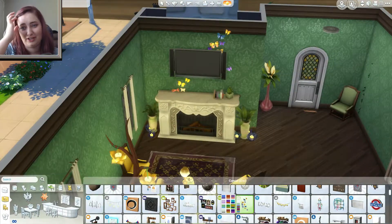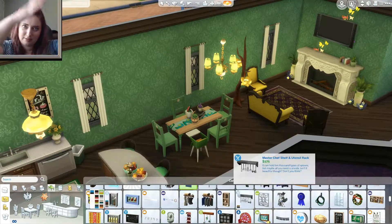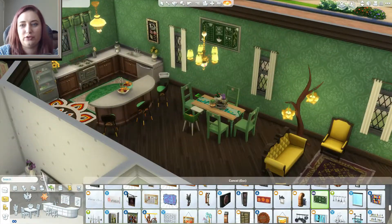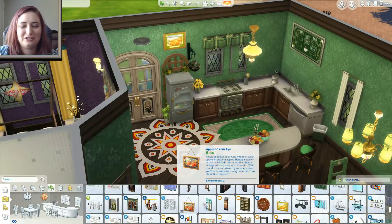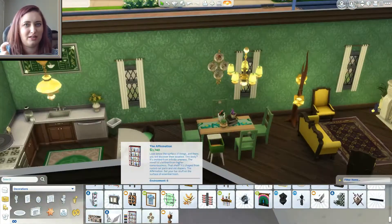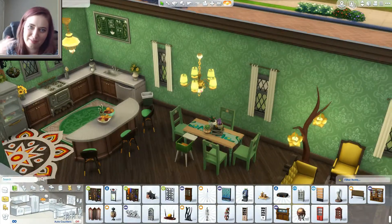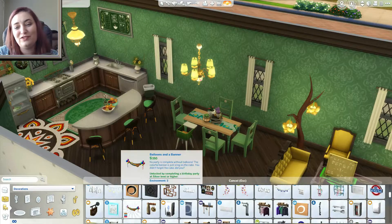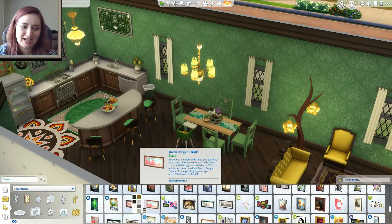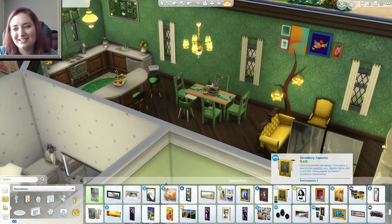I wanted to reference how Rapunzel has, above her fireplace in the tower, her little painting of the lanterns she thought were stars. So I wanted something reminiscent of that over the fireplace. I kind of just took the butterflies and tried to show just the parts that were more yellow, and had them go behind the TV and up out the top. I thought it turned out really cool — if you've seen the movie as many times as I have, you'll look at it and be like, 'I see what you did there.'